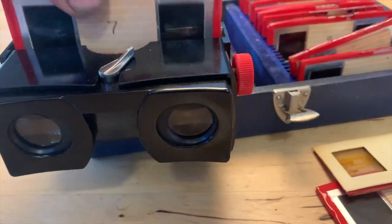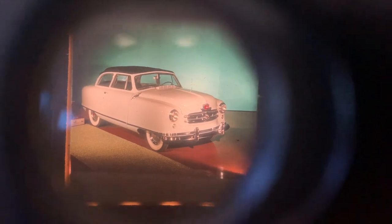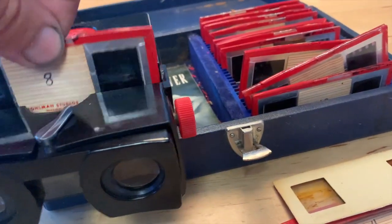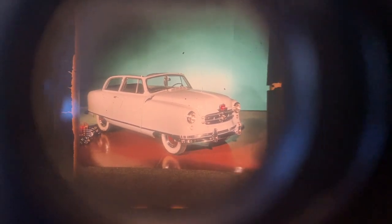Number seven — check out that Nash convertible. I really love the layout of these studio shots; the color and everything is just fantastic. Slide number eight is again the convertible but with the top down — you can see some props in the background, the good shiny floor, great colors and layouts.